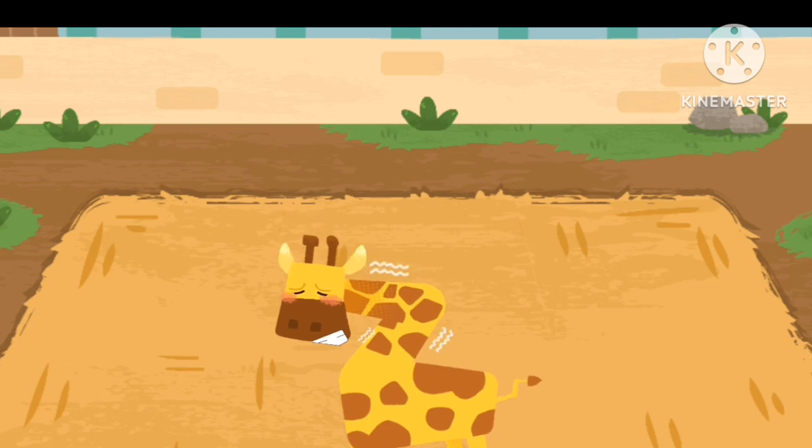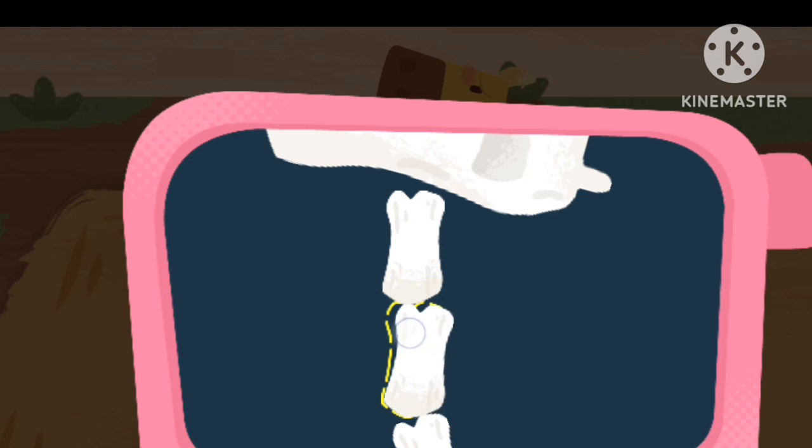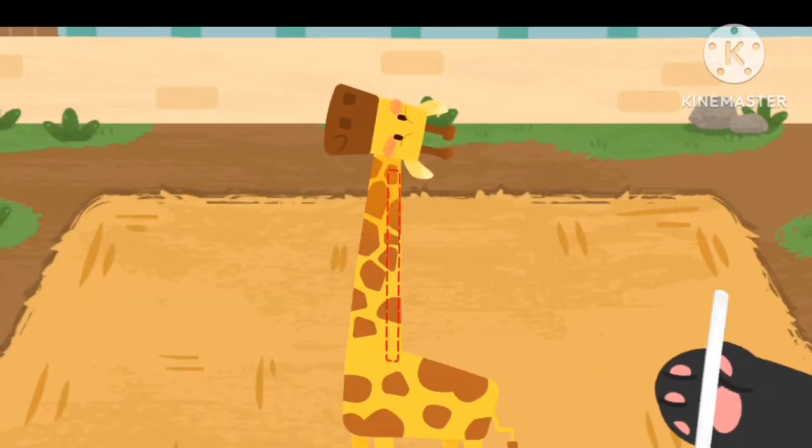The giraffe's neck is injured. Let's help check it out. The wounds are crooked — let's put them back in place. And then splint it.